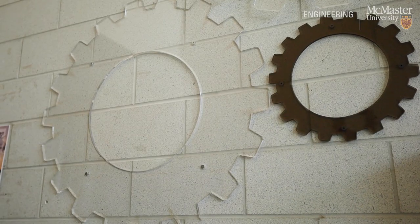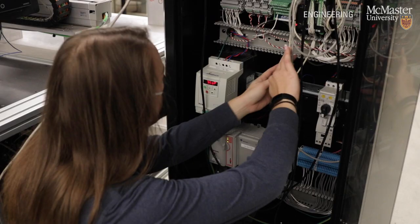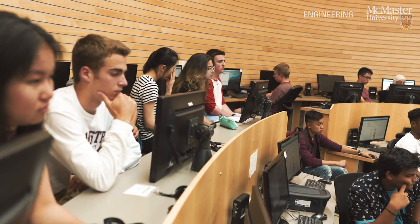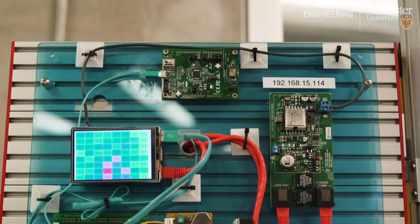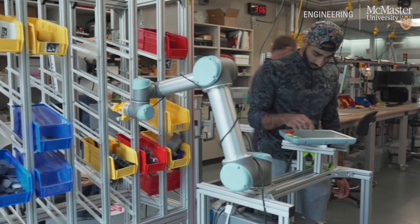Here we have the Engineering Technology Building, home to many different students and staff from all of our MacEng undergrad programs, as well as the Center for Research in Micro and Nano Systems. ETB houses many engineering lab spaces and tutorial rooms, including the Elliptical Lab, Electrical Engineering Lab, Biohazard Lab, Learning Factory, and Automation Lab.